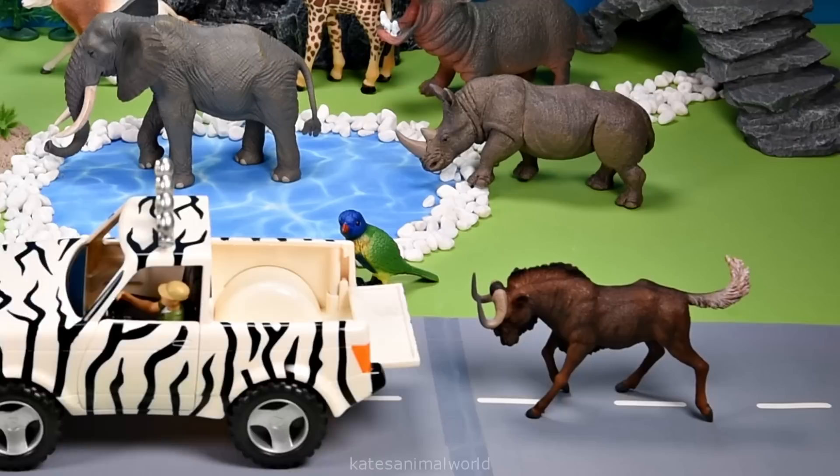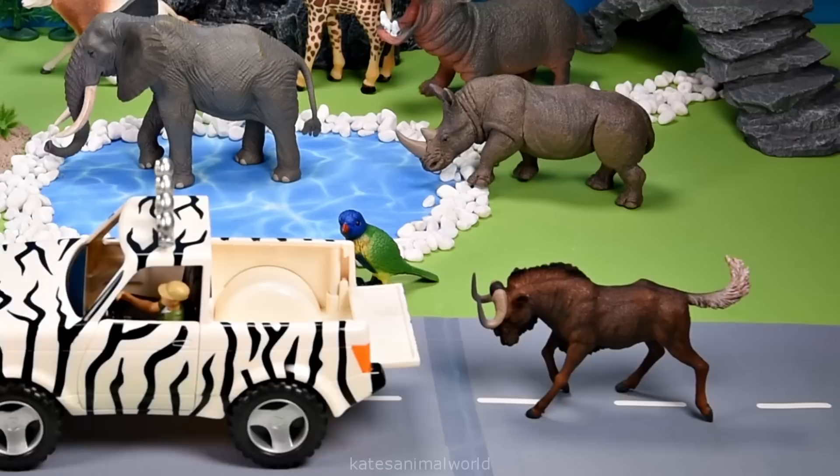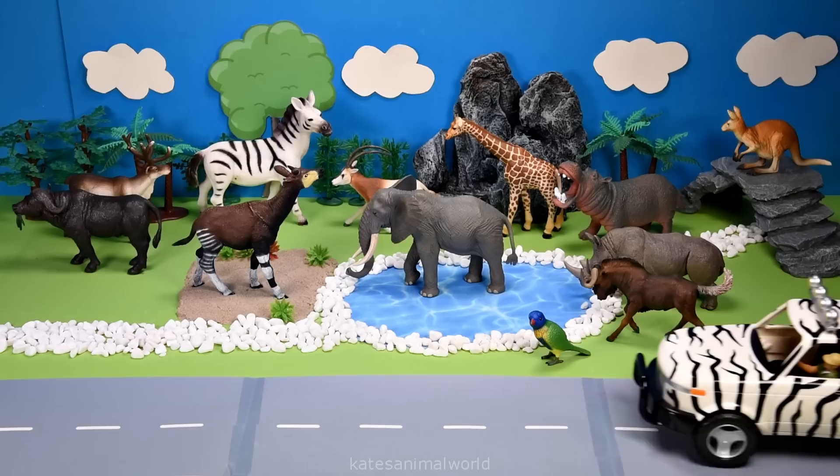Who's that in the back of the car? It's a wildebeest. Wildebeest are also herbivores and like to eat a lot of grass.